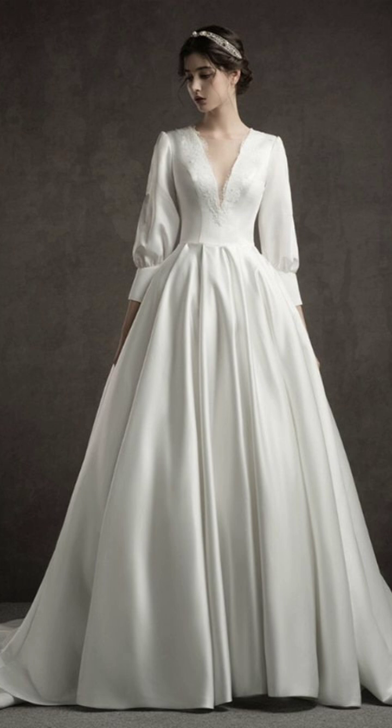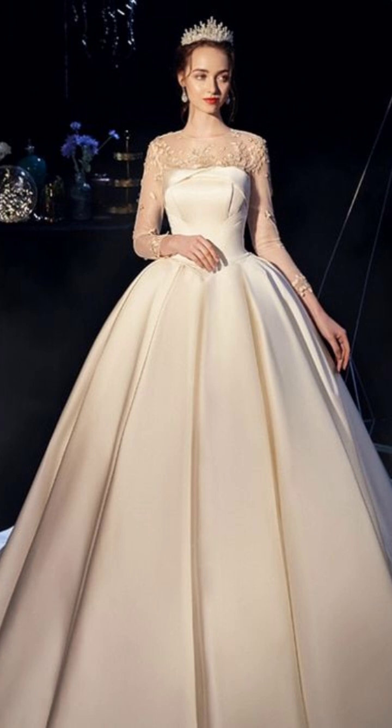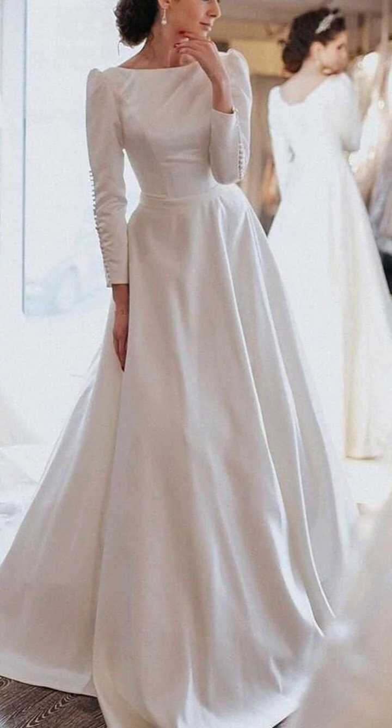When it comes to winter fashion, the cardinal rule is to layer. It all begins with a good base layer that gives you warmth and style simultaneously.